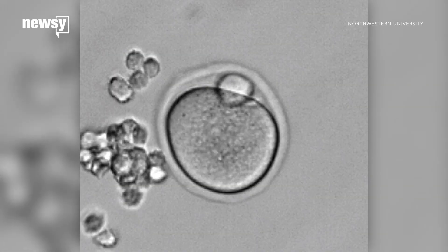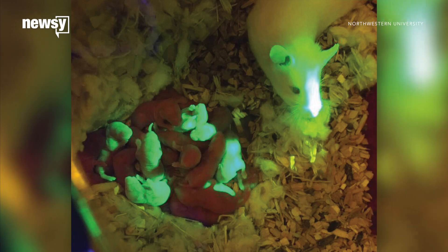When they implanted the ovaries into infertile mice, the mice were not only able to ovulate, but also give birth to healthy pups. They were even able to nurse them.